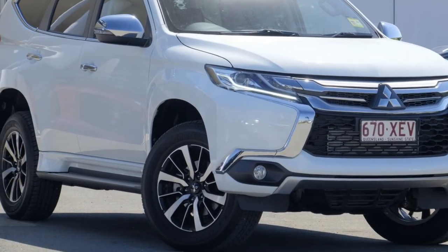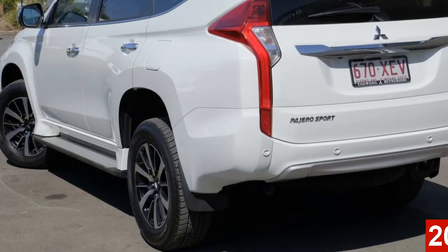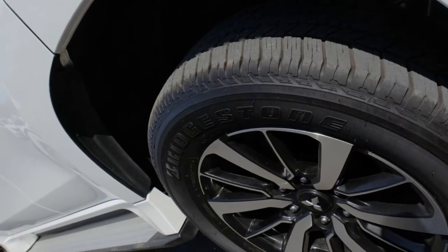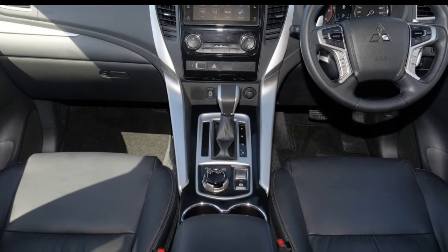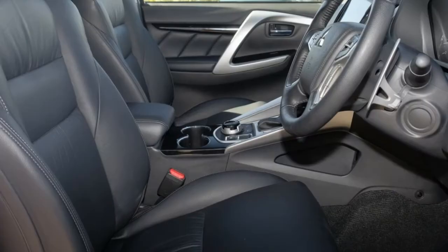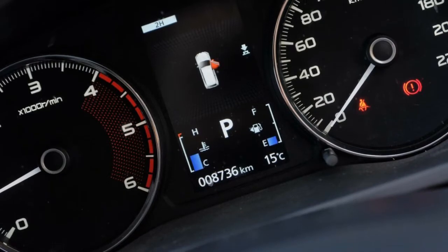Look no further than this Mitsubishi. This has a reliable 2.4 litre engine and a smooth shifting automatic transmission. The attractive white exterior is complemented by its stylish interior. This vehicle has all the features you could dream of and more. If you're looking for a first rate vehicle, this could be yours today.